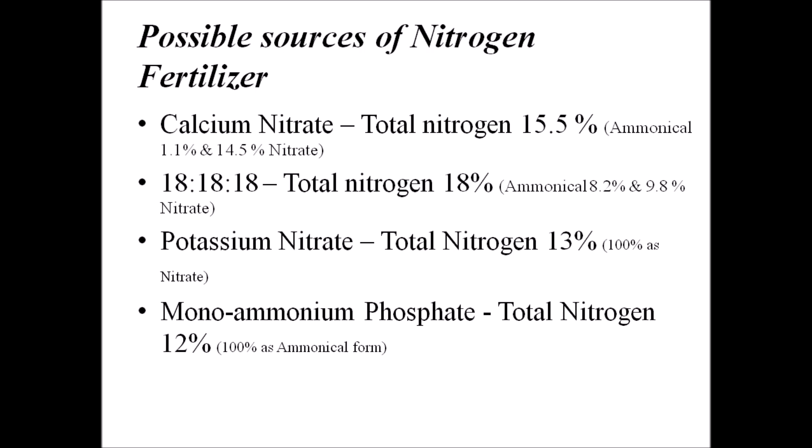We need to find the right balance between ammonical and nitrate nitrogen. The thumb rule is that 90% of nitrogen should come from nitrate sources and around 10 to 15% from ammonical sources. This balance will give good results in identifying the best nitrogen sources and managing the right proportion for hydroponic crops. You should include fertilizers that directly supply nitrate to ensure good crop growth.